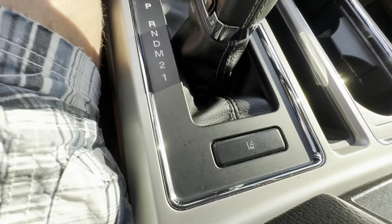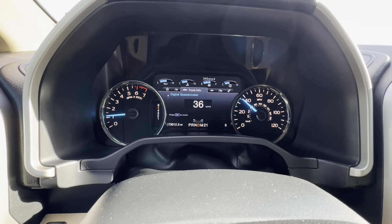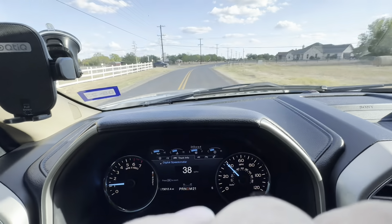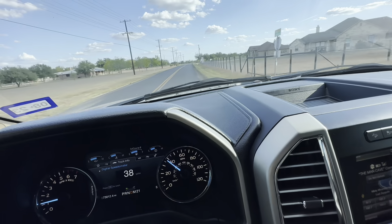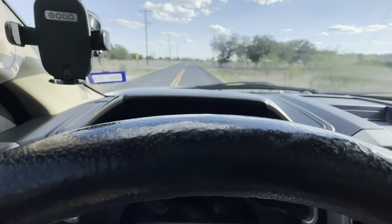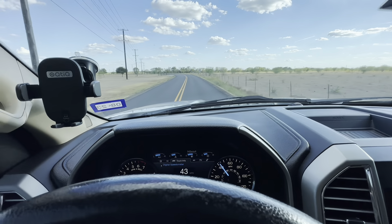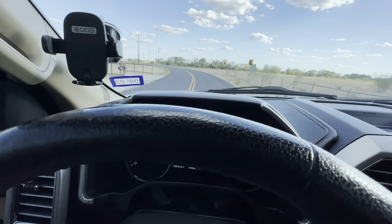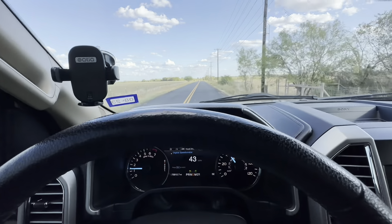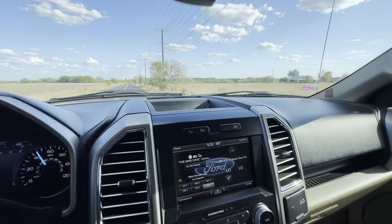It also has lane assist — that button right there. If I hit it, a light comes on in the middle of the dash. It's lane monitoring: if the truck tries to drift out of the yellow or white stripe, it tries to bring you back in. It might not work on this road since there's no white stripe on the side, but right now it's trying to bring me back when I get too close to the yellow line. Really nice feature for interstate driving at night.